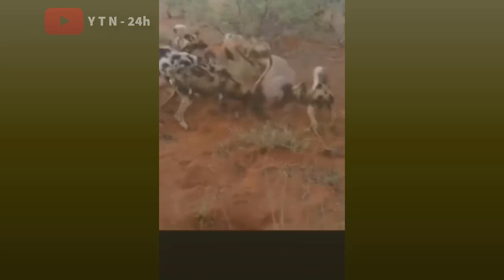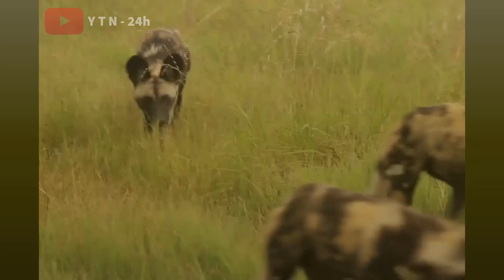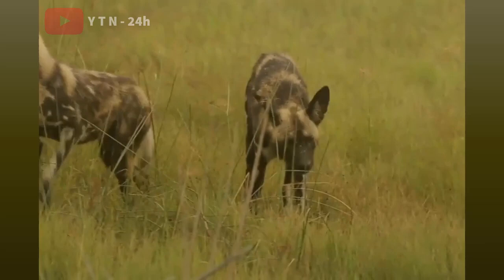In the world of wildlife, each species has its own strengths. Whenever there is danger nearby or prey to approach, they will use this strength to escape or attack. If talking about the most ferocious predator, perhaps we cannot ignore the African wild dog.